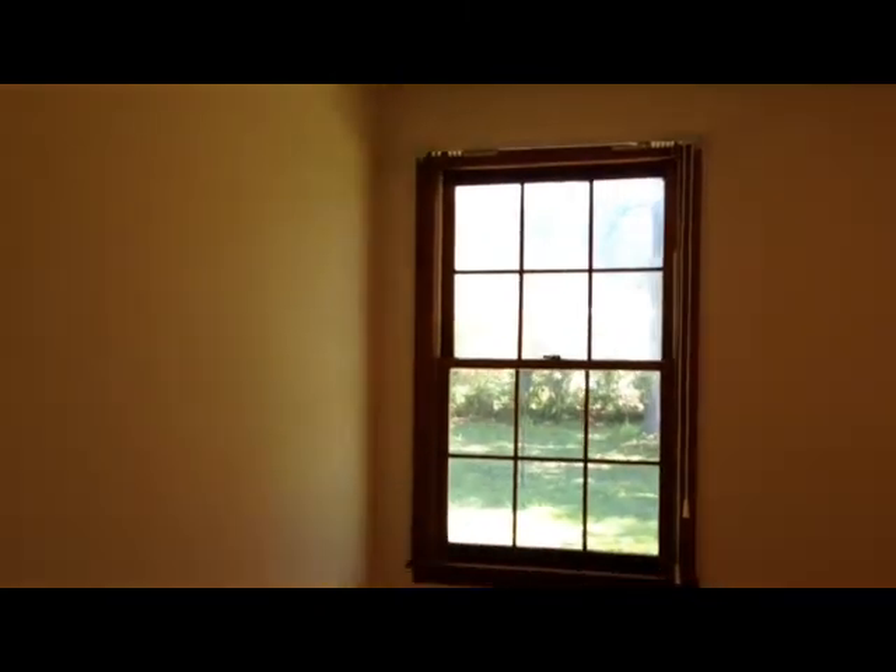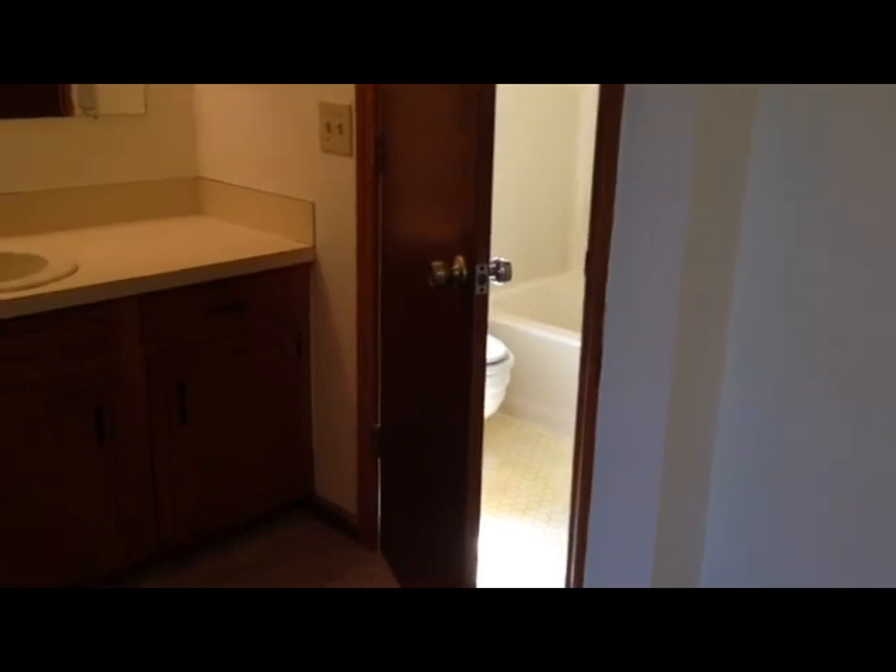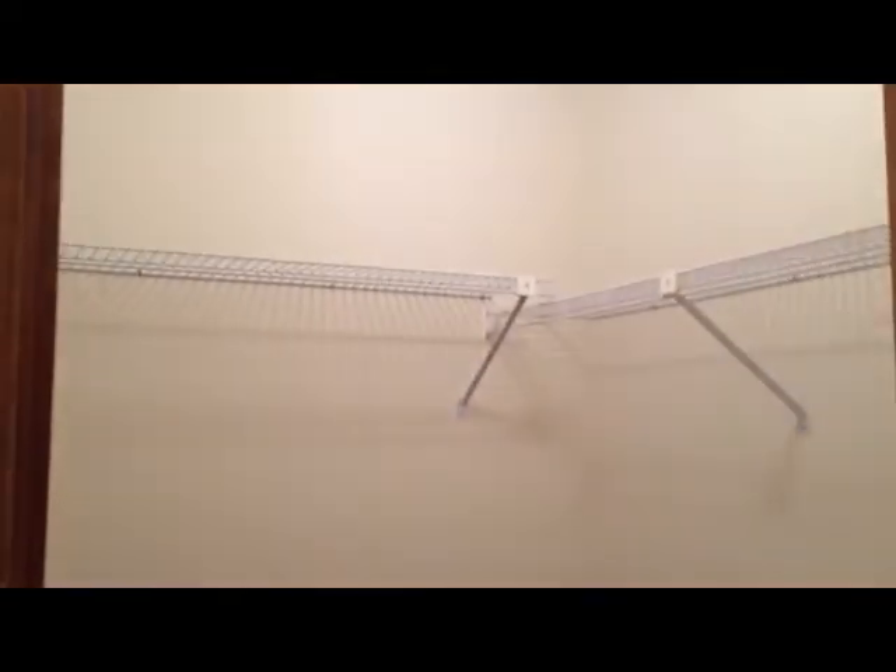We have a linen closet there to your left, and this is a look at the master bedroom — it looks out over the backyard, very private. Here's your master bath and closet area. You have a powder room there with the shower and tub. There is your vanity, which could be expanded for two sinks, and then your walk-in closet.